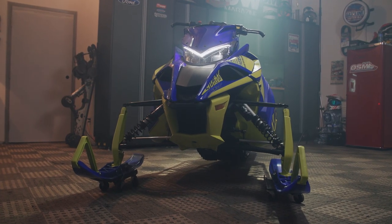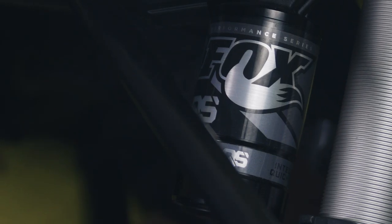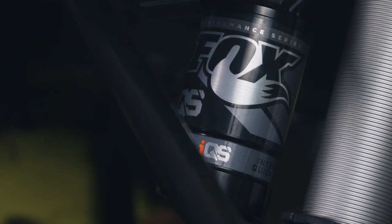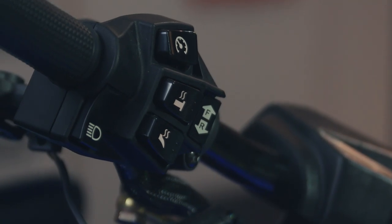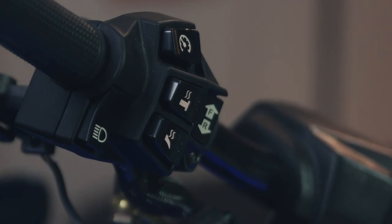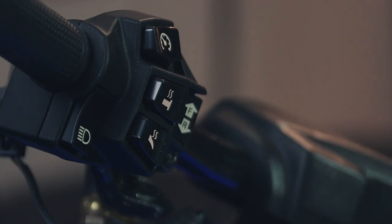Not much has changed for 2019 over 2018. For 2019, the list starts with shocks that have been upgraded from manually adjustable to electrically adjustable IQS shocks, triggered from the new stealth controls on the handlebars. And there was one other thing that was new — new graphics!